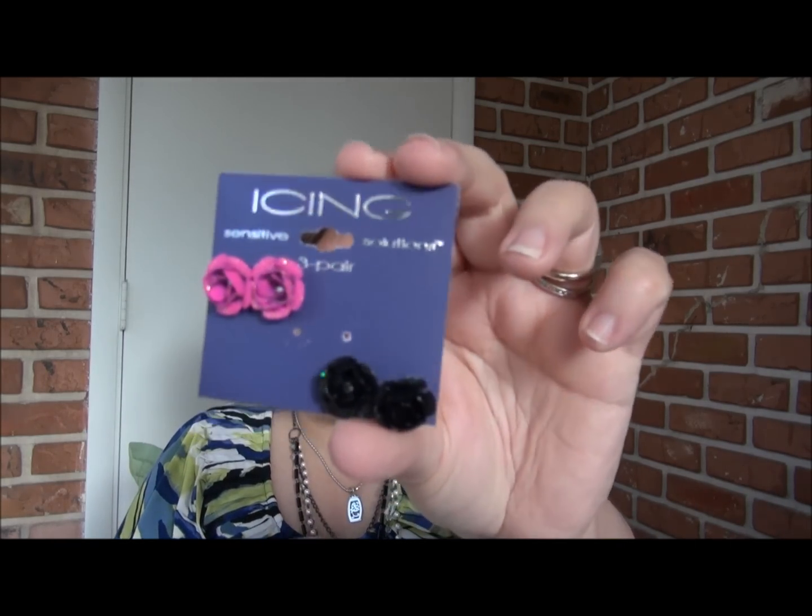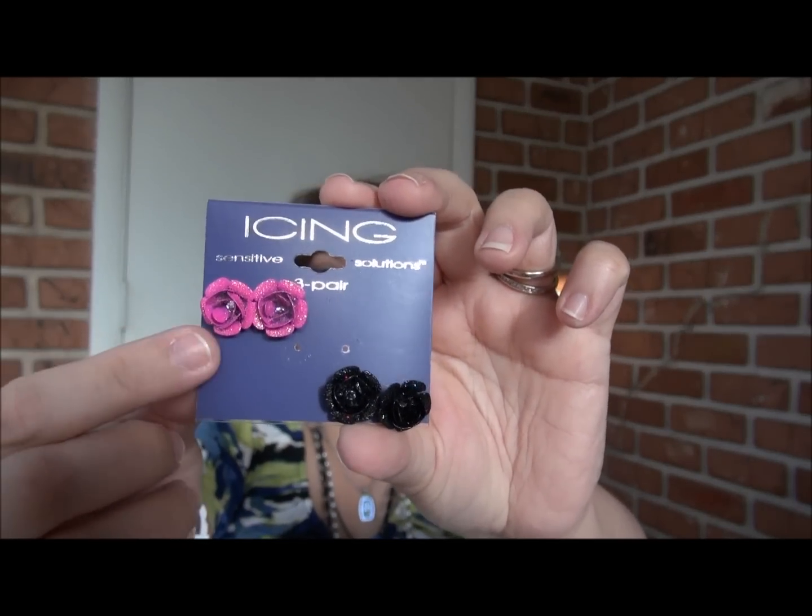The first thing I bought was this three-pack of these really sweet, cute flower earrings. As you can see, this is pink, this is black, and this is white. I love these — they're so cute. They're sensitive solutions, so the posts are made with better material and they won't bother your ear, make it itchy, or give you an infection. I've had my ears pierced for many years so that's usually not a problem for me, but what better to have something that's for sensitive ears — you're protected.